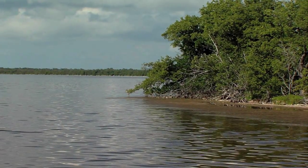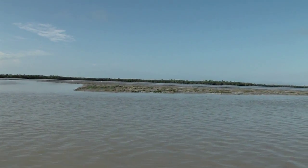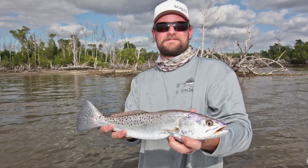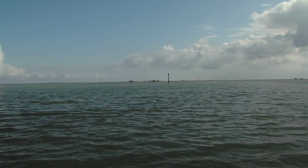Light tackle enthusiasts appreciate the region's wide array of venues, with tidal lakes connected by a maze of winding creeks and expansive flats, and uninhabited islands all home to tarpon, redfish, snook and sea trout. Grand slams are common, with grouper, sheep's head, snapper and triple tail regularly encountered.